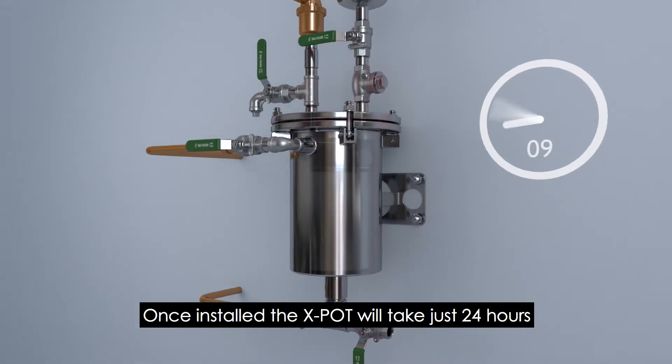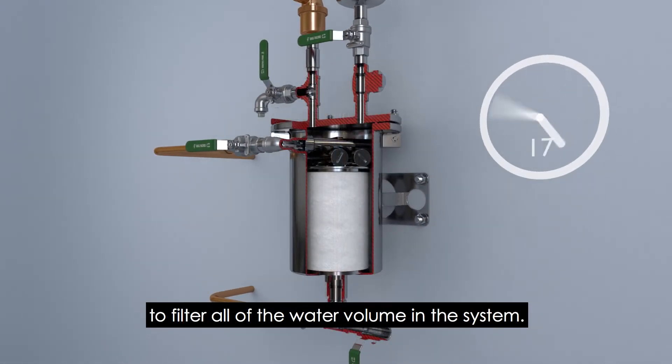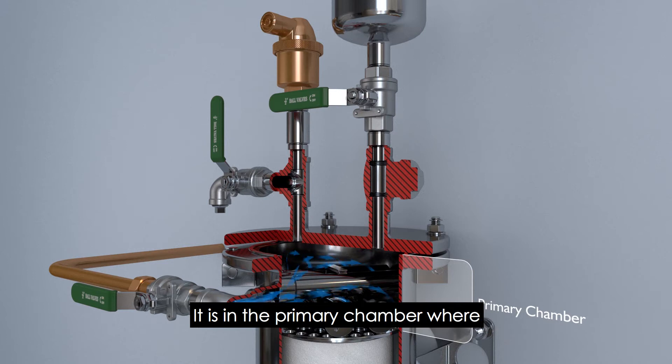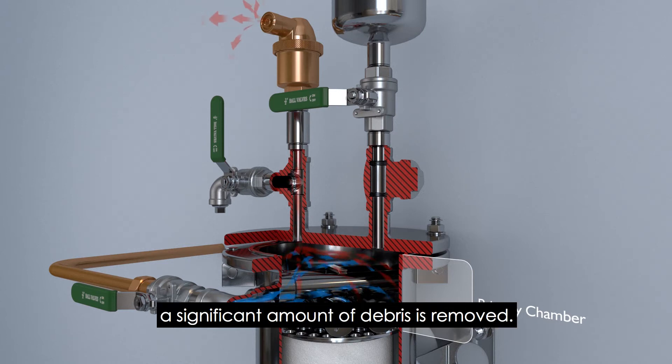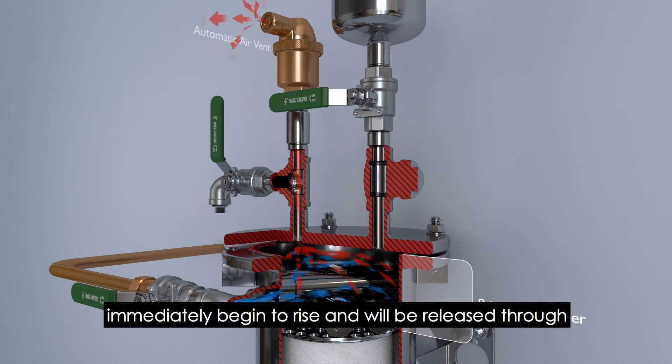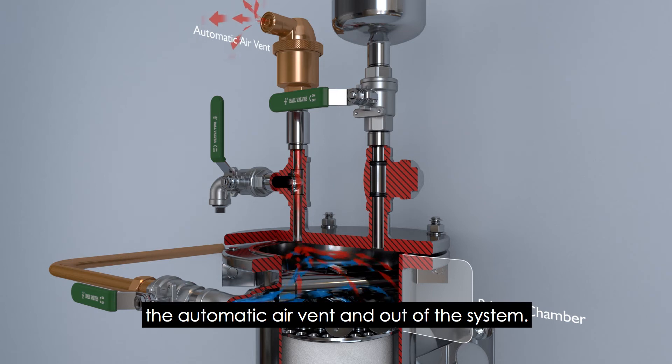Once installed, the X-Pot will take just 24 hours to filter all of the water volume in the system. The water first flows into the primary chamber, where a significant amount of debris is removed. The larger oxygen particles, which are corrosive, will immediately begin to rise and will be released through the automatic air vent and out of the system.